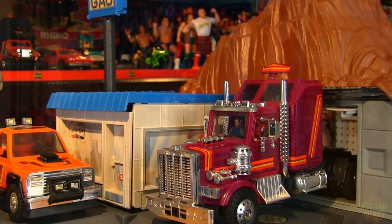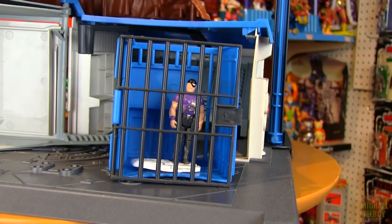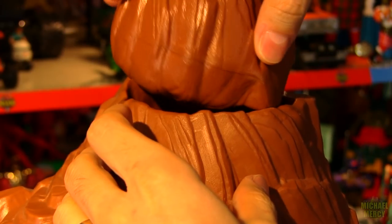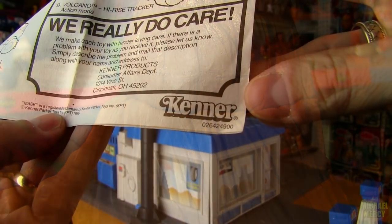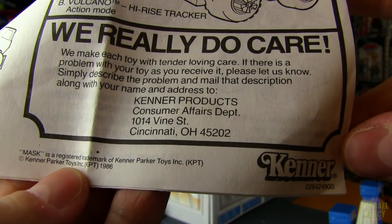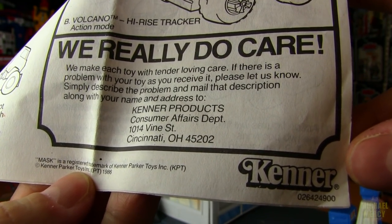Despite its age, it also still feels really sturdy. No sticky, breaking-down plastic like Masters of the Universe, or brittle, fragile-feeling plastic like vintage G.I. Joe. Kenner really did care, and they made toys that seemed to be holding up better than some of the competitors of the 80s that outlasted them.